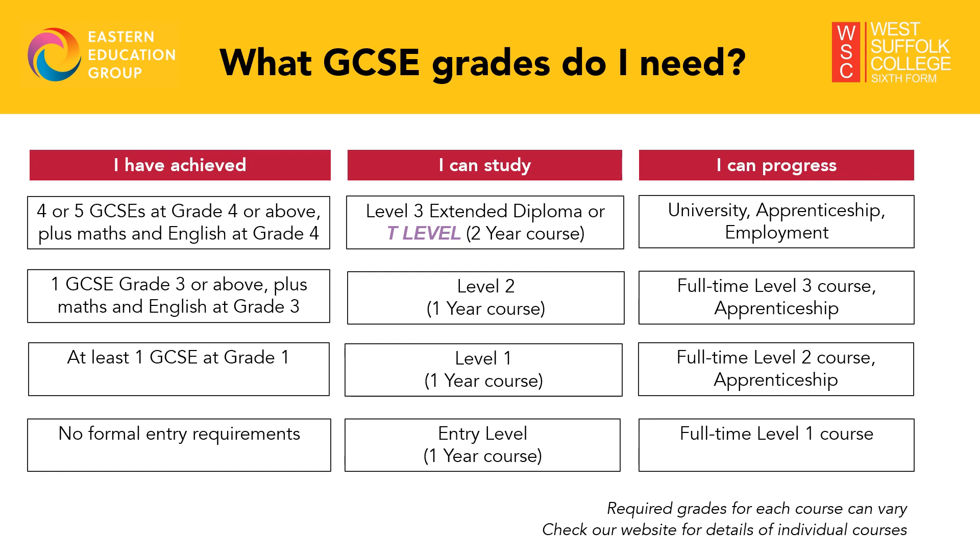And after college, where can your course take you? You can go to university if you wish. If you complete a level three extended diploma or T level, you will receive UCAS points, which you need to apply for university. However, our courses also prepare you for the world of work and you'll be able to apply for a job or an apprenticeship.